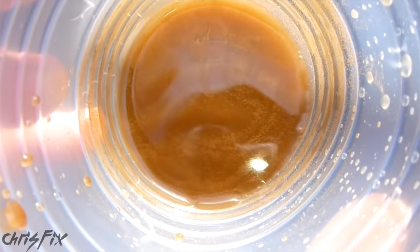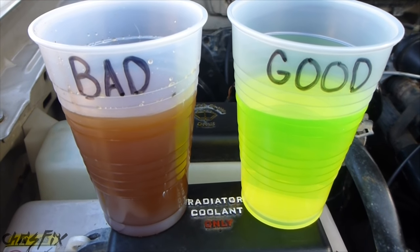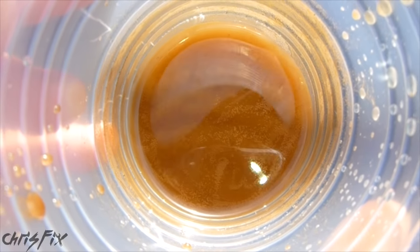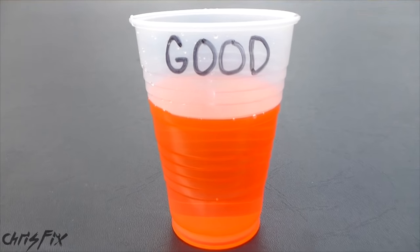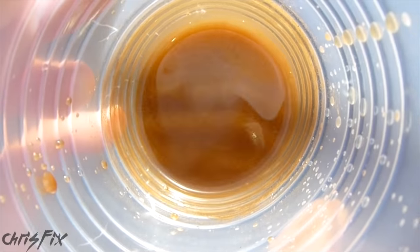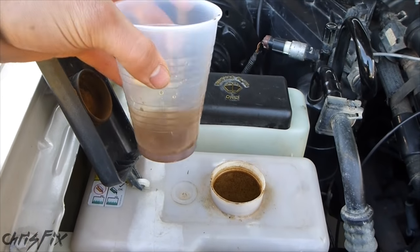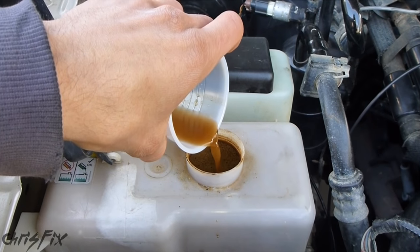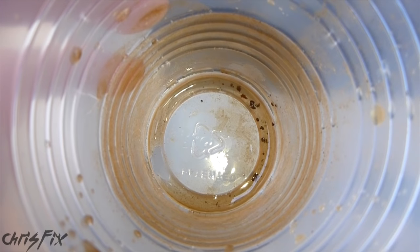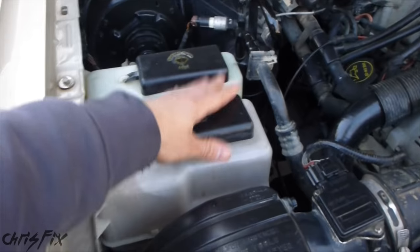I can see a bunch of rust in there and there's debris in there. If you have green antifreeze, it should look bright green. If you're running red or orange coolant, it's a lot harder to diagnose because rust is orange. But orange coolant should look bright orange with no debris in it — it shouldn't look like this muddy color. In either green or orange coolant, you don't want any type of muddiness. Pour your coolant back into the reservoir slowly, and that will leave any big rust pieces or debris at the bottom so you can see what's really in there. In my case, this obviously fails the visual test on all accounts.